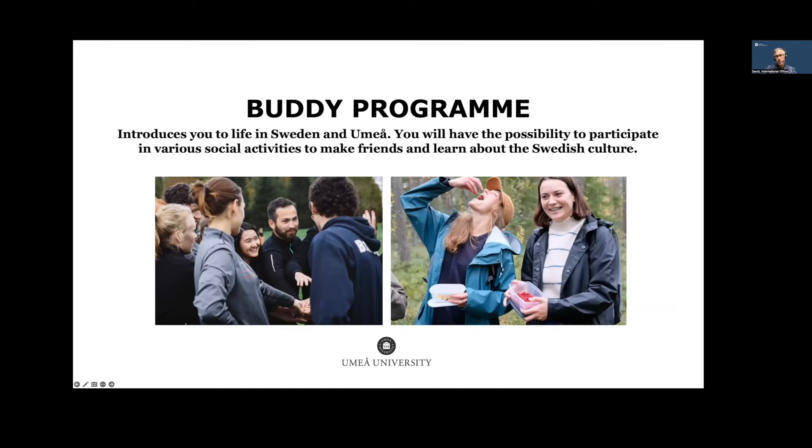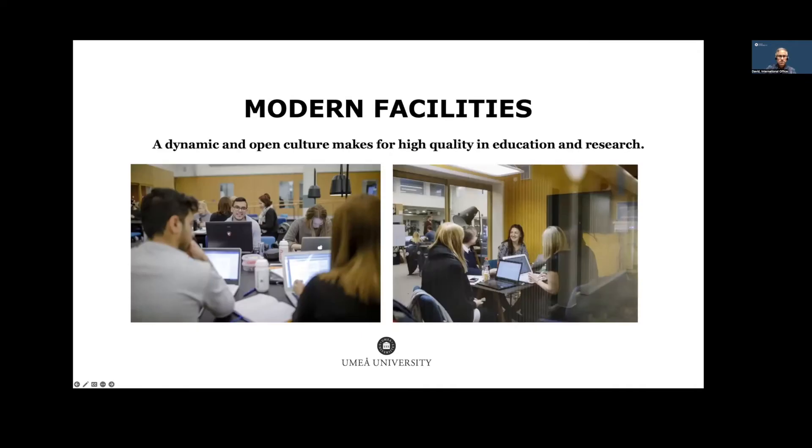Our buddy program is one of our really great projects. It's an easy way to get an introduction to Sweden and Umeå, where you can make friends quickly and do lots of fun things. Swedish students act as buddies, and you're placed in a group where they coordinate many activities. It's extremely popular, and we hope you join if you're admitted. We also have great modern facilities on campus — group study rooms, easy access to whiteboards and monitors — so you can work in teams, as there's a lot of group project work here.